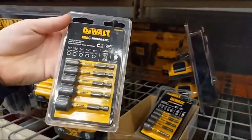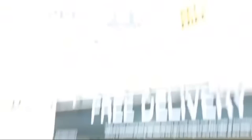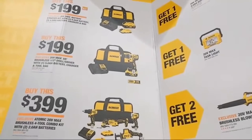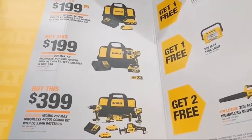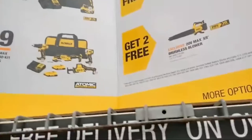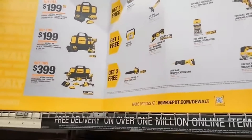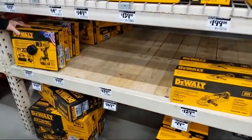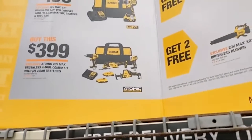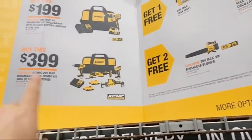The Max Impact and Max Fit options look nice — $14.97 for the Max Fit nut drivers, a great stocking stuffer. For $199 you get their compact XR brushless half-inch drill driver with one 5-amp hour battery — not a hammer drill; I wish it were. Moving down, they have an Atomic 20-volt max brushless four-tool combo kit at $399 with two 2-amp hour batteries and a bigger battery. Buying that gets you two free bare tools.